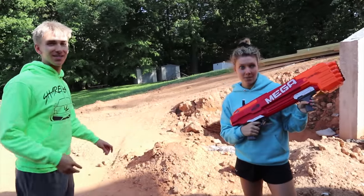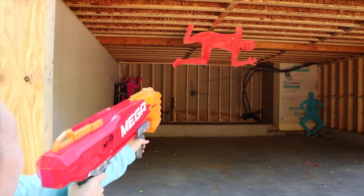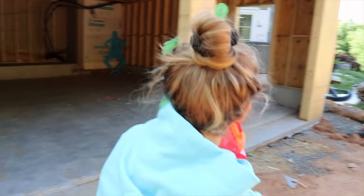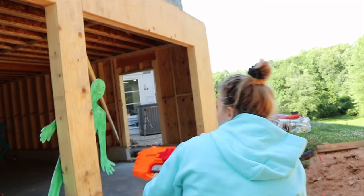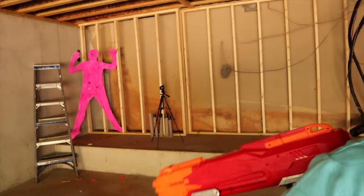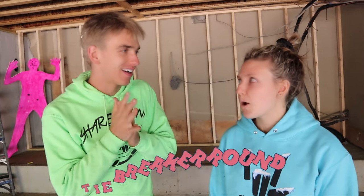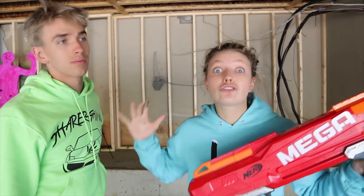Stephen did really well — maybe that blaster just has great accuracy. Now it's Grace's turn. Three, two, one — whoops on the first, then gets the green, gets the orange, goes for the blue and pink. Not bad — it's a tie game! Sharers, comment down below what tiebreaker we should do.